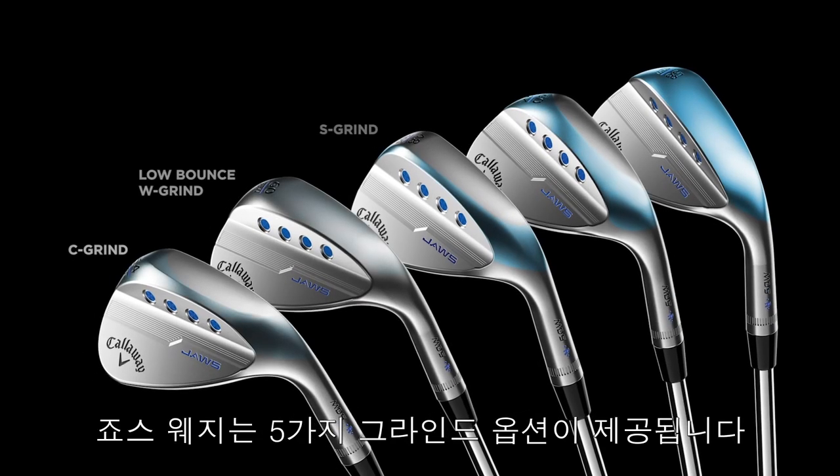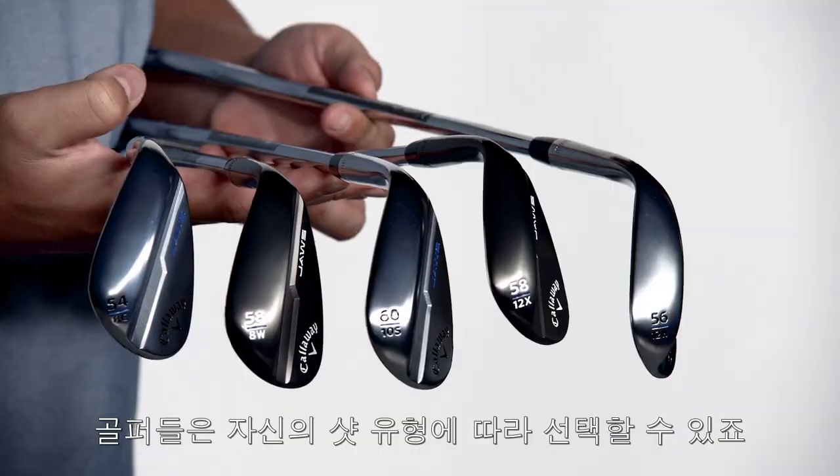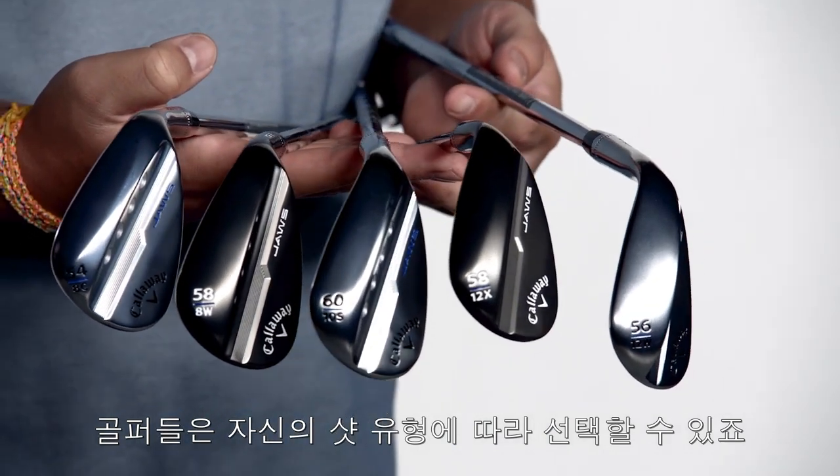The beauty of the Jaws is that it comes with five different grind options, so golfers can dial in the right option depending on the types of shots they like to play.